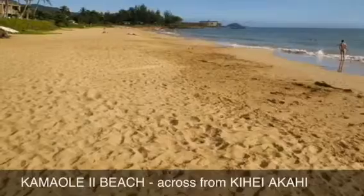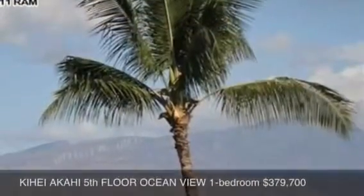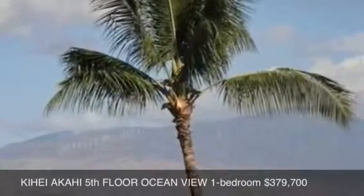This is Kamaoli 2 Beach. Right across the street is the Kihei Akahi, and we had a fifth floor ocean view one bedroom unit come on at $379,700.